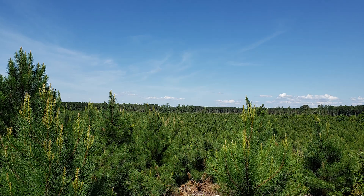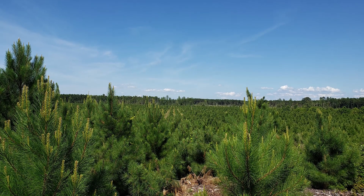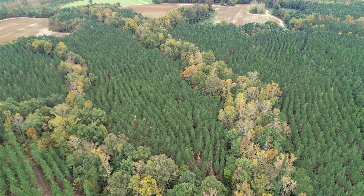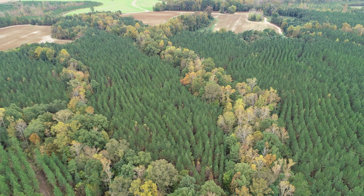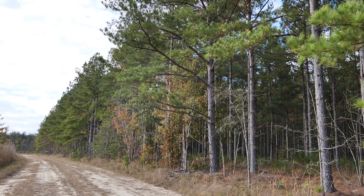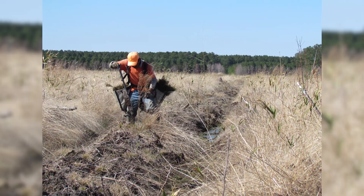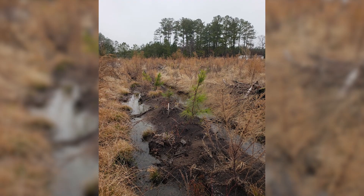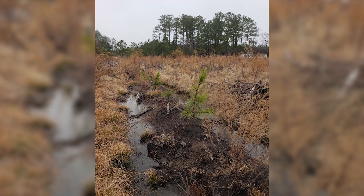I'm Pete Hancock, the Roanoke Timberlands Manager for Roseburg. I lead our team of resource professionals operating our property in Virginia and North Carolina. In our Roanoke Timberlands, we plant predominantly loblolly pine. Loblolly pine is the primary choice due to its ability to be successfully planted across a variety of soils and sites, its aggressive growth rates, and its wood quality characteristics. The seedlings planted are between 6 and 10 inches above ground and can grow at a rate of about 7 tons per acre per year.